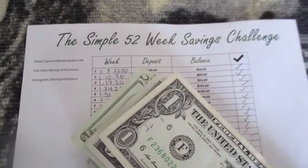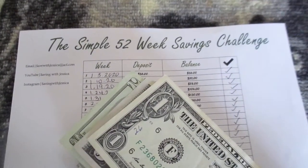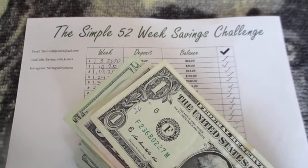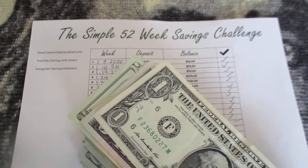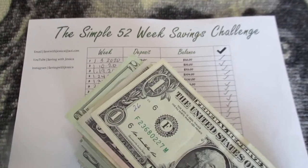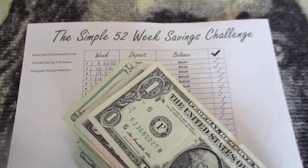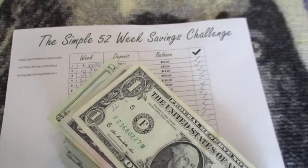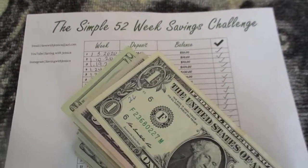So let me know if you guys are still saving in 2020. This is already week 39 of 2020 — we only have a few more weeks left. Thank God! Let me know how you guys are doing, let me know if you guys are still saving, and let me know in the comments below. That's it, that's all I got for today. I will see you guys in my next video. Bye guys!